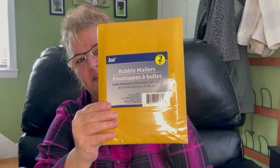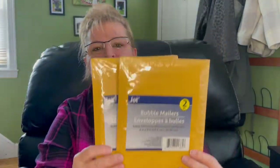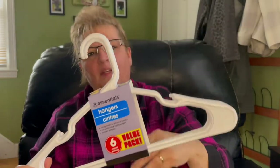Then I needed a couple of small bubble mailers. These are by Jot and they are the two pack — I did get two of them. I needed some hangers too. Like I said, I've been organizing, so I picked up a six pack of white ones for myself. My son also needed some, but he wanted black, so I got him the black ones. I did buy multiple packs of each color.